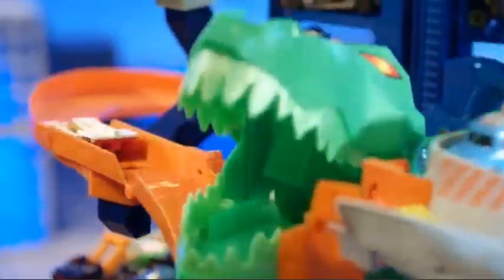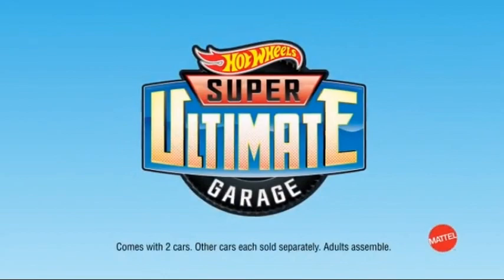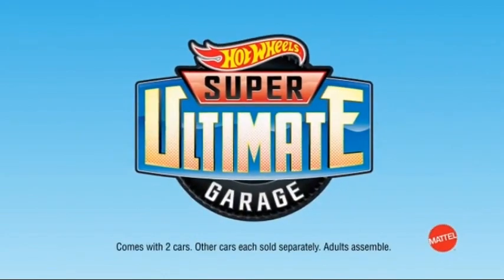Nothing is as big as your imagination. So let it take you on huge adventures. Hot Wheels Ultimate Garage is a proud sponsor of Disney Junior. Comes with two cars. Other cars each sold separately. Adults assemble.